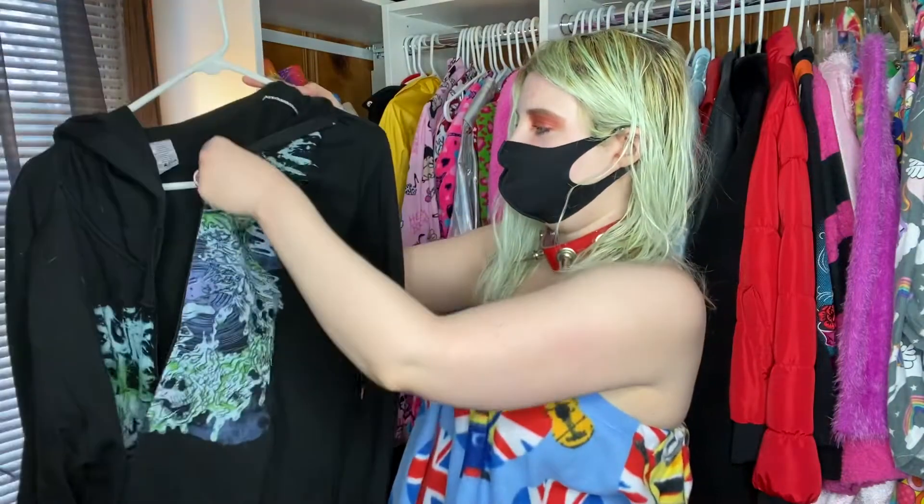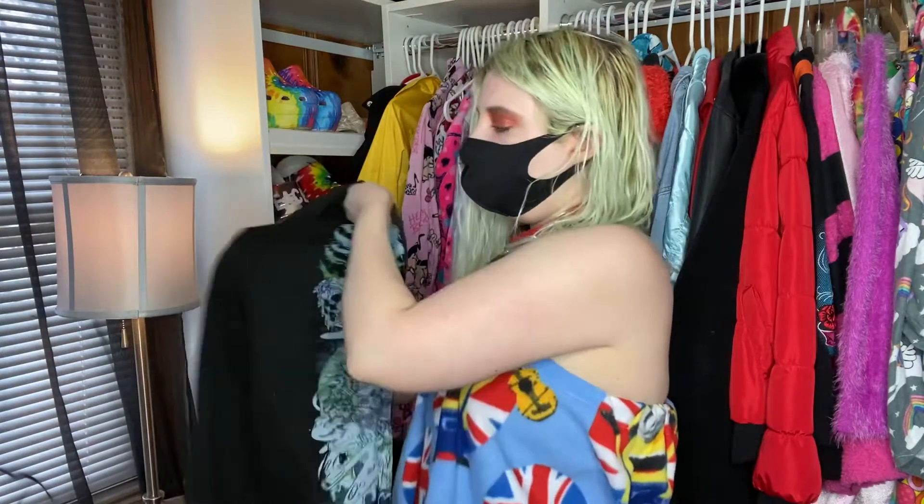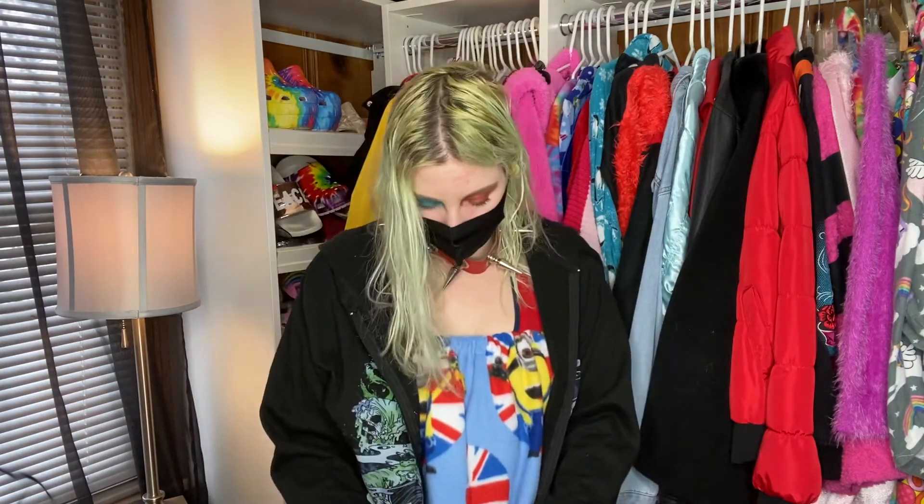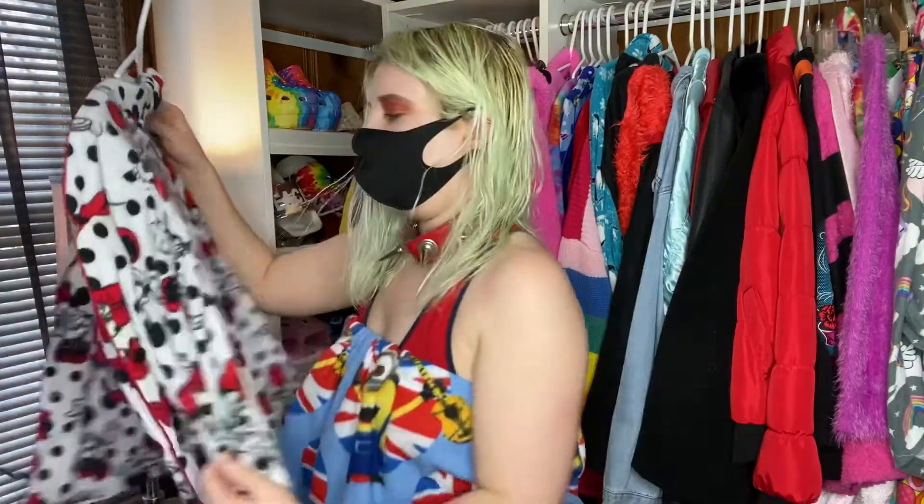This next one is my Suicide Silence jacket that I got years ago. It's so hardcore — I got this back in my goth emo days, which I still have for sure. I still like that style and I really like this jacket. It's very warm. I don't wear it a lot but I just refuse to part with it because I like the punk look to it.